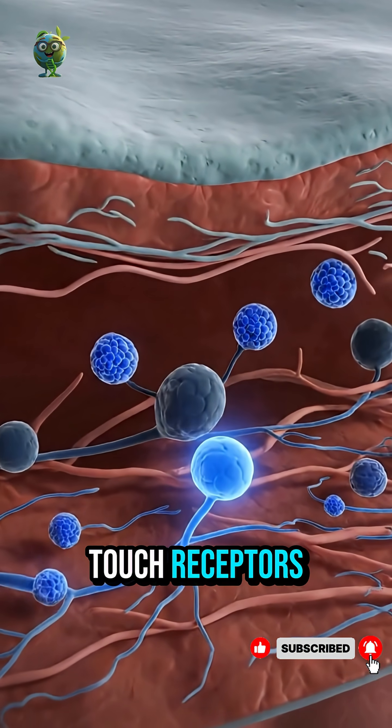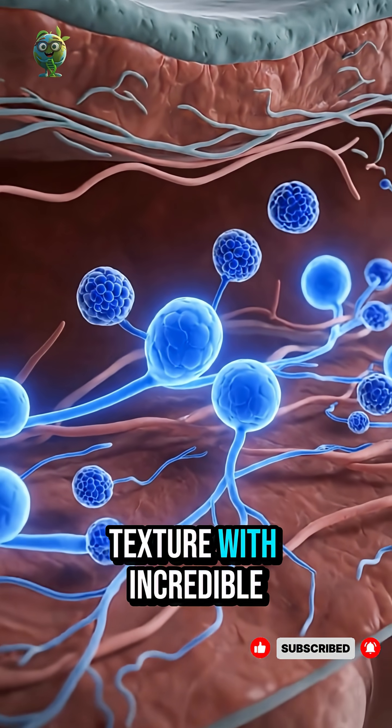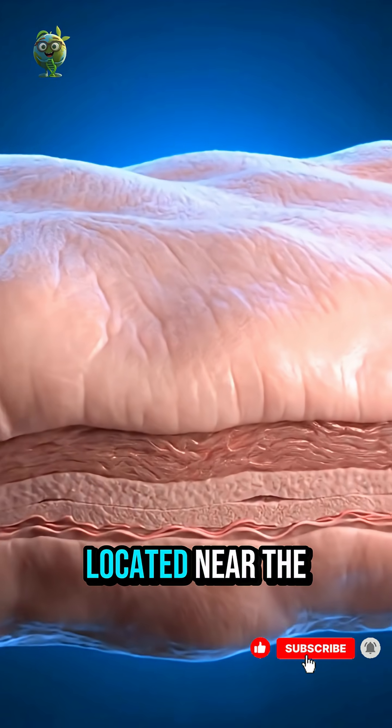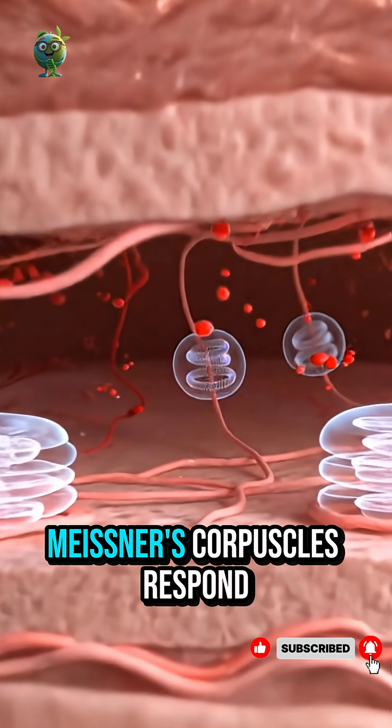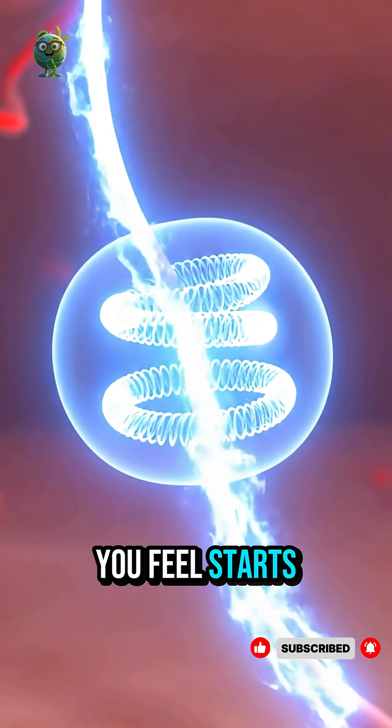Touch receptors, such as Meissner's corpuscles and Merkel cells, detect pressure and texture with incredible precision. Located near the surface, Meissner's corpuscles respond to light touch — every gentle brush you feel starts here.